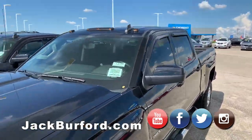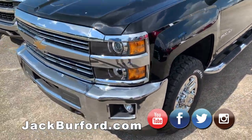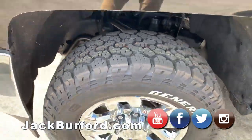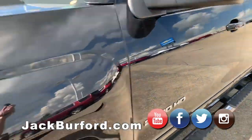And then this one's a 2016 2500 Silverado. We just put brand new tires on it as well. That's a one-owner truck — a good customer of ours bought this truck here. It's been serviced very well, very well maintained. It's a gas 2500.